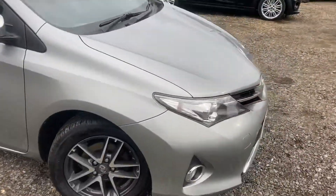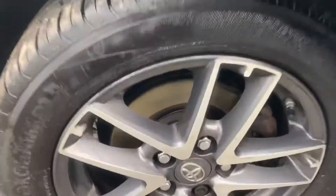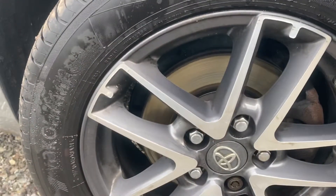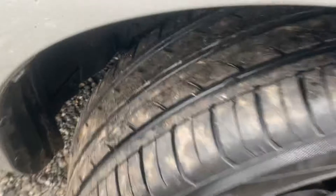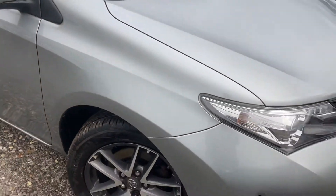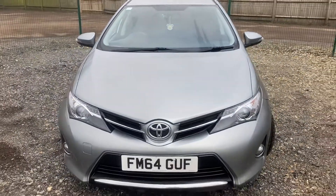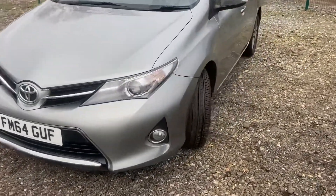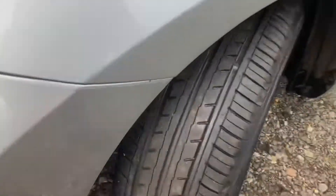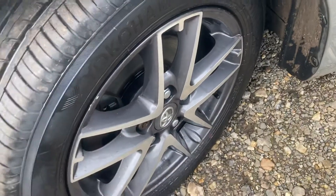Starting off at the front as we normally do - driver side alloy in nice condition, you've got your diamond cut alloy wheel there, and the tire is a premium brand Yokohama, brand new. Front bumper in lovely condition, and the bonnet - there are no dings.